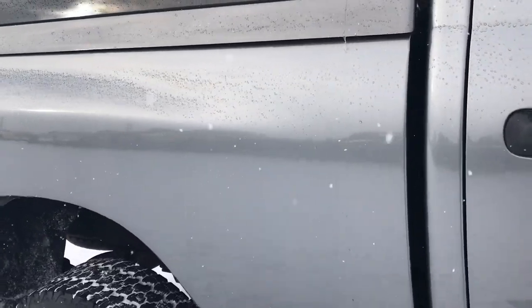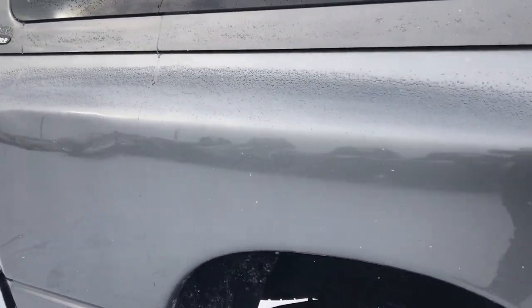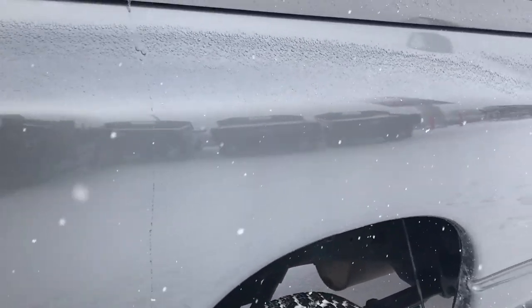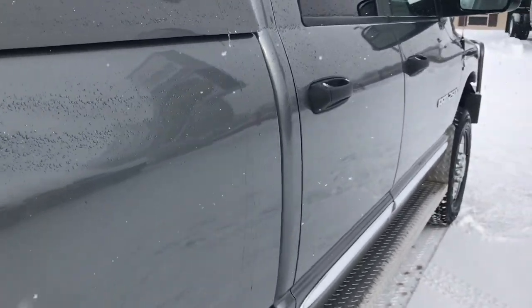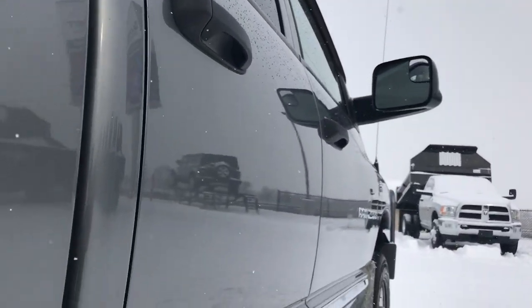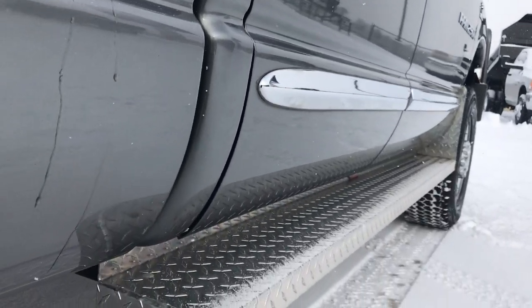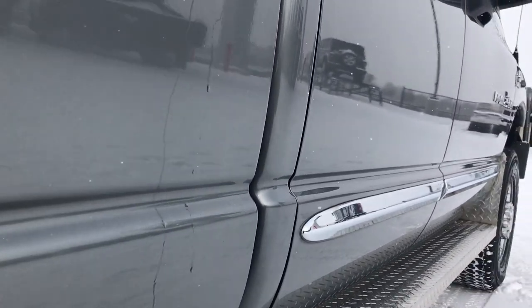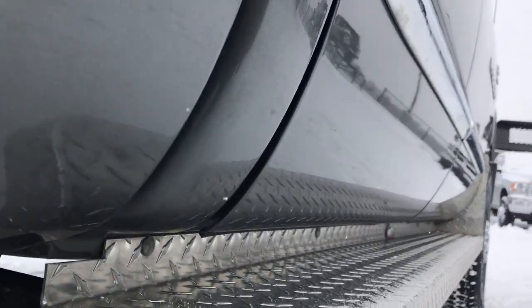We take these HD videos so that if you are far away, or even close by but you just cannot make the trip down and you might be on the fence about making that drive, you can see the truck, hear the truck, and have confidence in the vehicle before you even get here. We want to make sure we give you the most accurate representation possible so that when you do get here, there are absolutely no surprises.